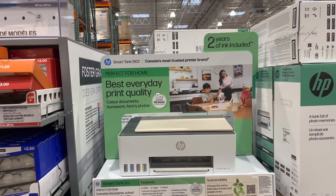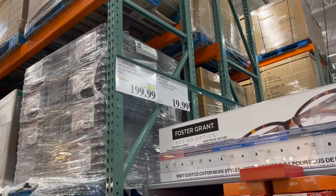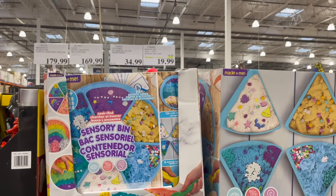Look at this deal — the HP Smart Tank All-in-One Printer is $100 off for $200. The sale is on until December 2nd. And the Made By Me Sensory Seek and Find Bins are $7 off right now for $20.